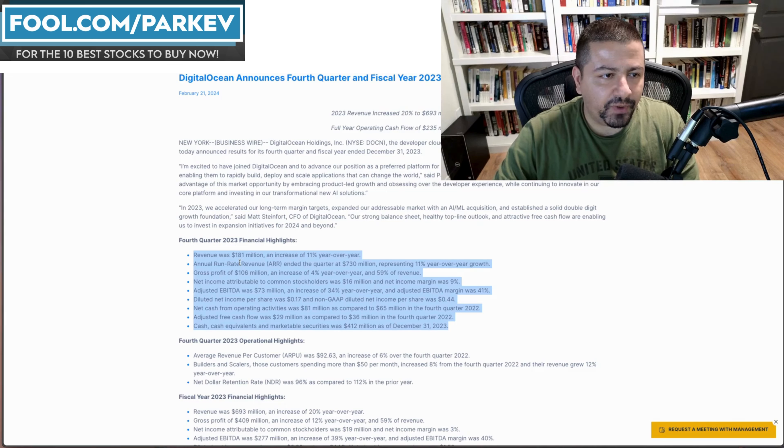I want to thank The Motley Fool for sponsoring this video. Visit fool.com/parkev for the 10 best stocks to buy now.